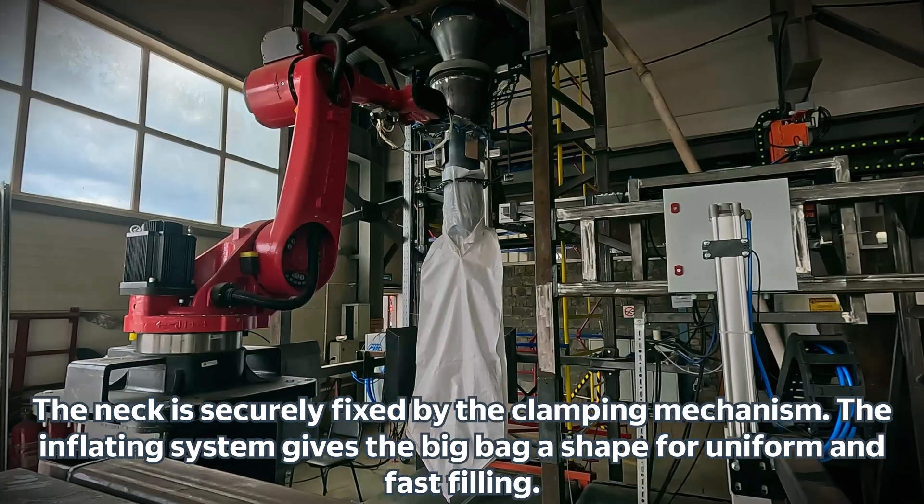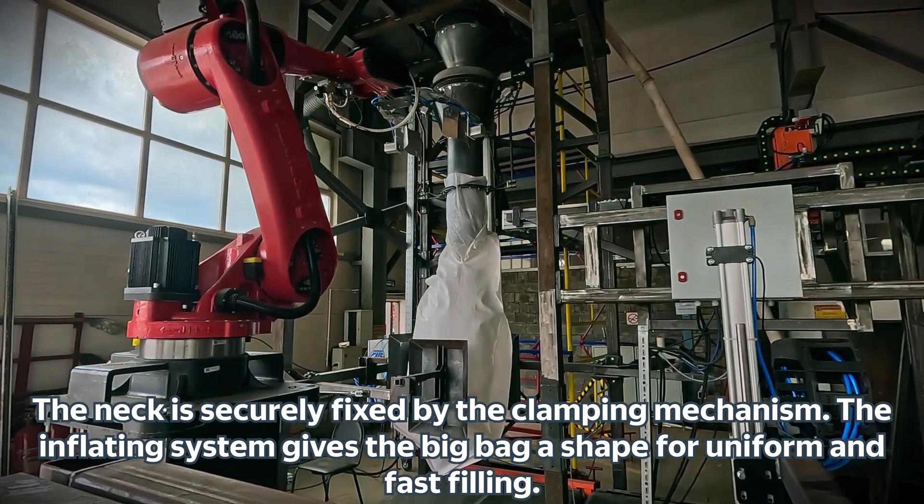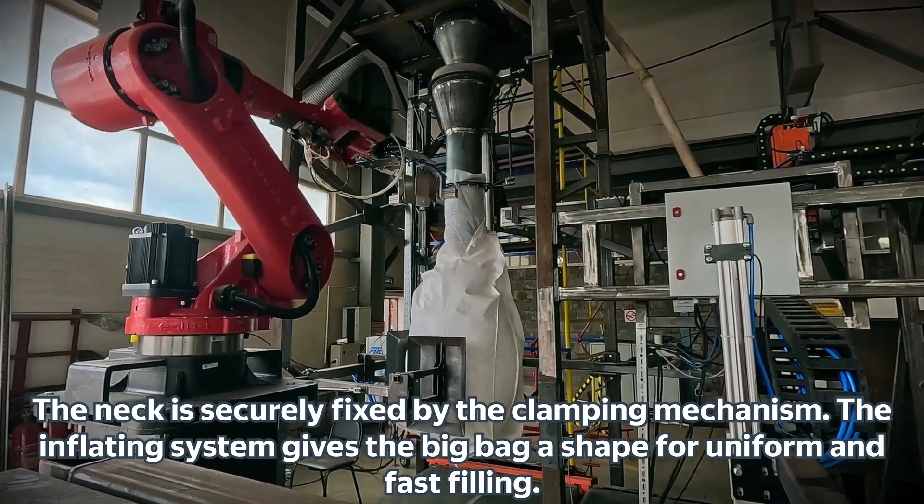The neck is securely fixed by the clamping mechanism. The inflating system gives the big bag a shape for uniform and fast filling.